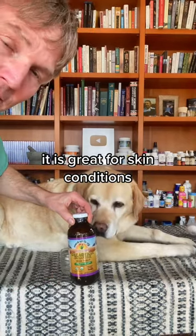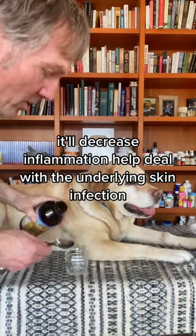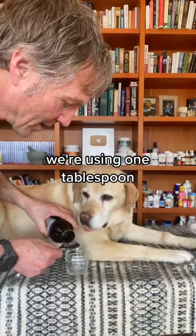Number two: aloe vera. It is great for skin conditions. It'll decrease inflammation and help deal with the underlying skin infection. We're using one tablespoon.